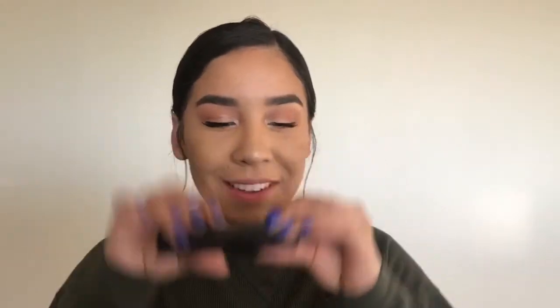Now I'm using this new liquid lipstick by ABH in the shade Ashton. And over top, I'm using the NYX Lingerie Lipstick in the shade Push Up.